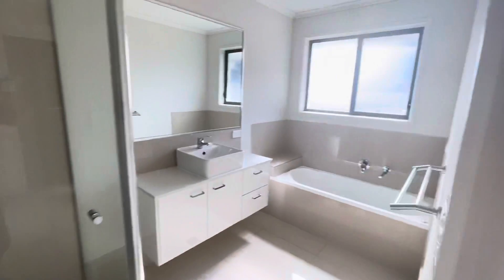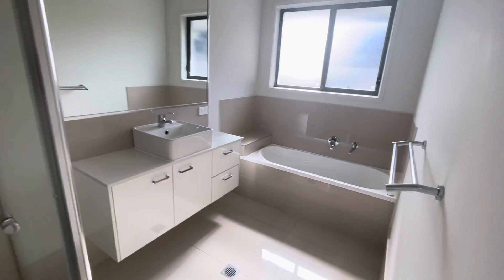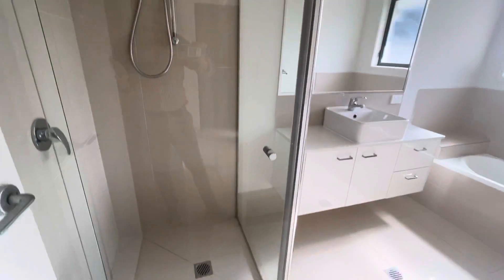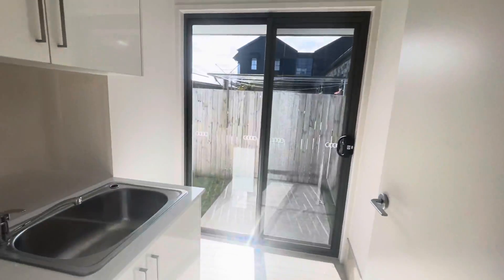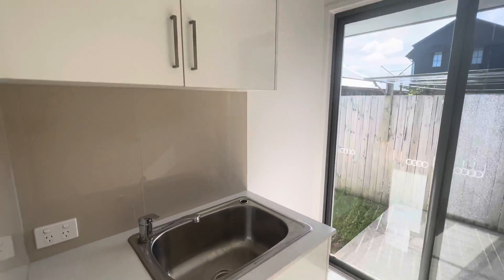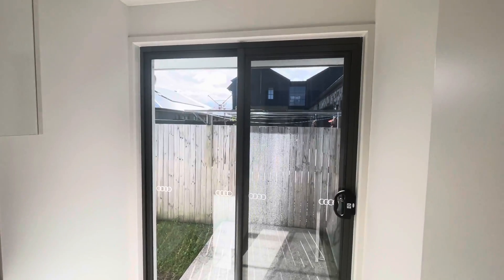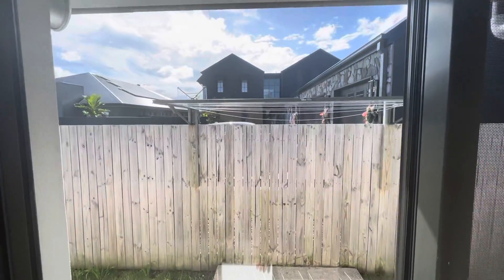This is your main bathroom — you've got a large tub, the same sort of vanity and large mirror, and a shower as well. Right next door you've got your laundry with a laundry tub, a bit of extra storage, and direct access out to the clothesline.